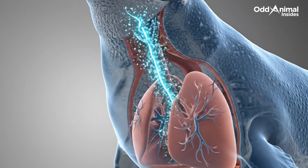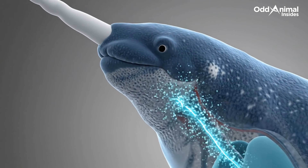Air enters through the blowhole and travels directly to the lungs, enabling long dives below the ice.